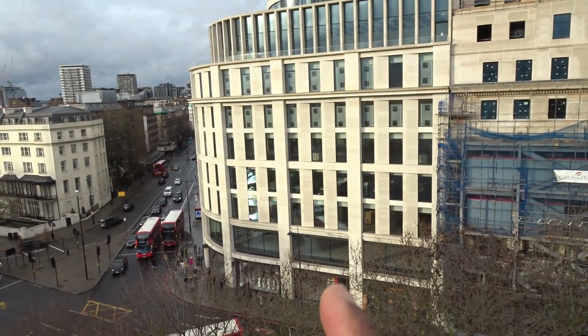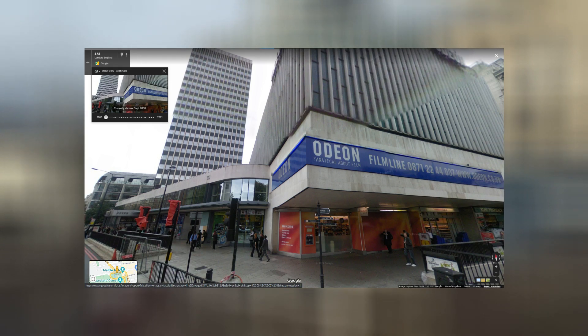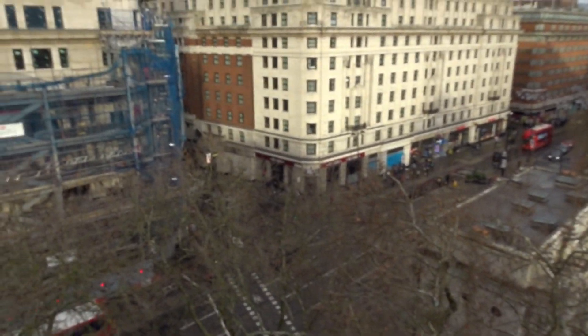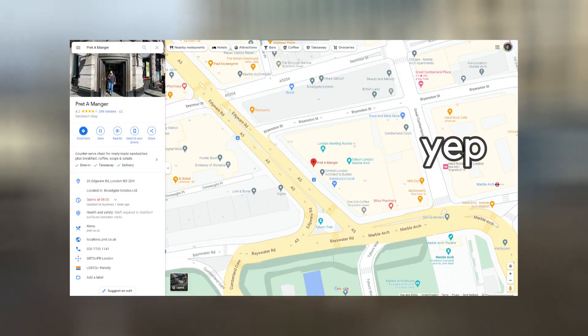I swear, like ages ago this used to be the Odeon Cinema. Oh my days, what have they done? I bet you they've put a Pret-a-Manger down there as well — there's one down there. I bet there's one around the corner too. Let's check on Google. Is there a Pret-a-Manger down there? Yeah.